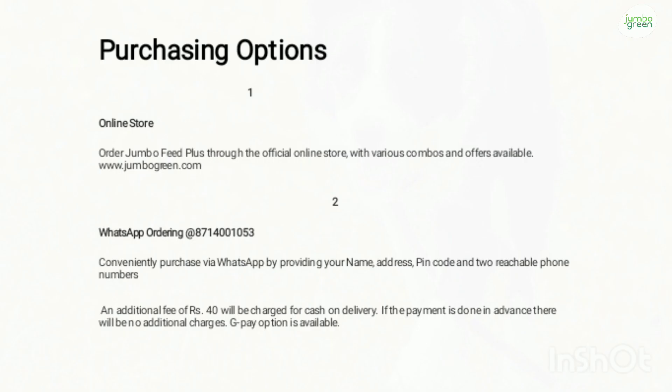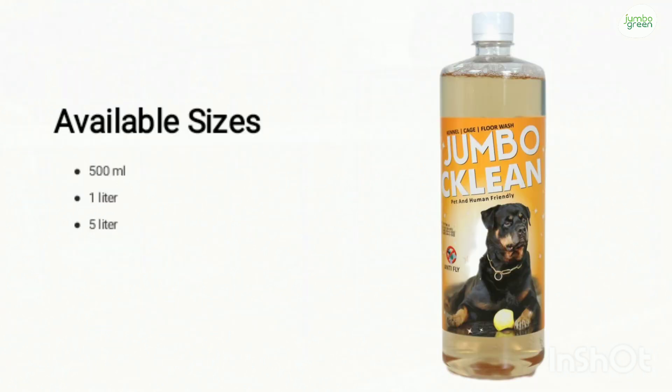You can purchase JumboClean from our online store www.jumboclean.com or you could make your order on our WhatsApp number 871-400-1053. There is a cash on delivery charge of Rs. 40. Or if you are making a payment in advance via UPI or GPay, we can send it to you without any additional courier charge. You will have to give your name, your home address, your PIN code and two contactable phone numbers. It is available in sizes of 1L and 5L.